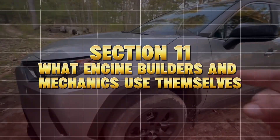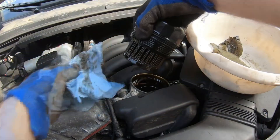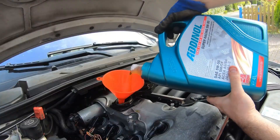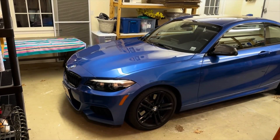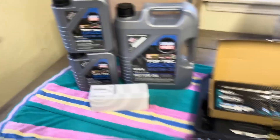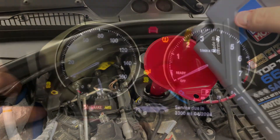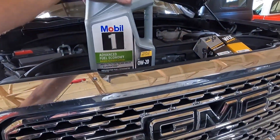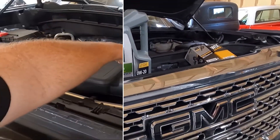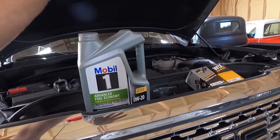Section 11: What Engine Builders and Mechanics Use Themselves. When engines come in for rebuilds, experienced mechanics see patterns and they talk about them. A veteran Toyota technician shared: we've torn down hundreds of 2.5 and 3.5 engines. The ones fed 0W20 their whole life often have varnish and bearing polish. The ones on 5W30 look cleaner inside, even with more miles. Engine builders for LS and Coyote platforms — engines that regularly hit 6,000 RPM — overwhelmingly use 5W30 or 10W30 synthetics, even when manuals suggest thinner oils.